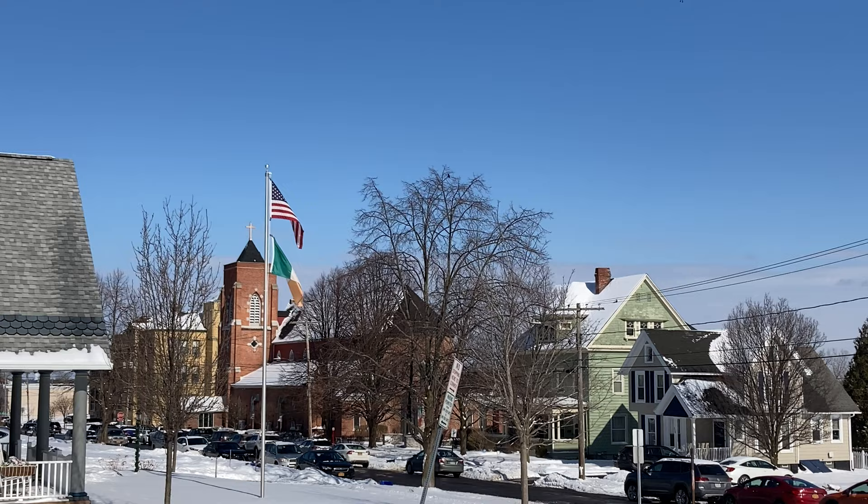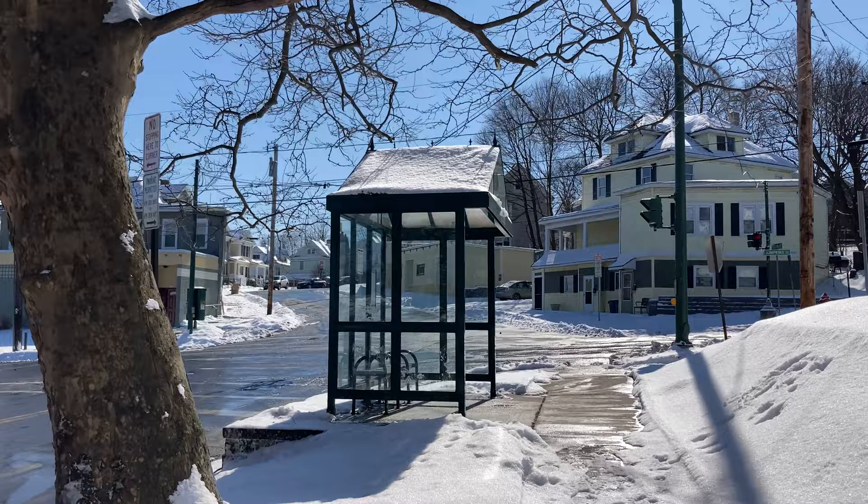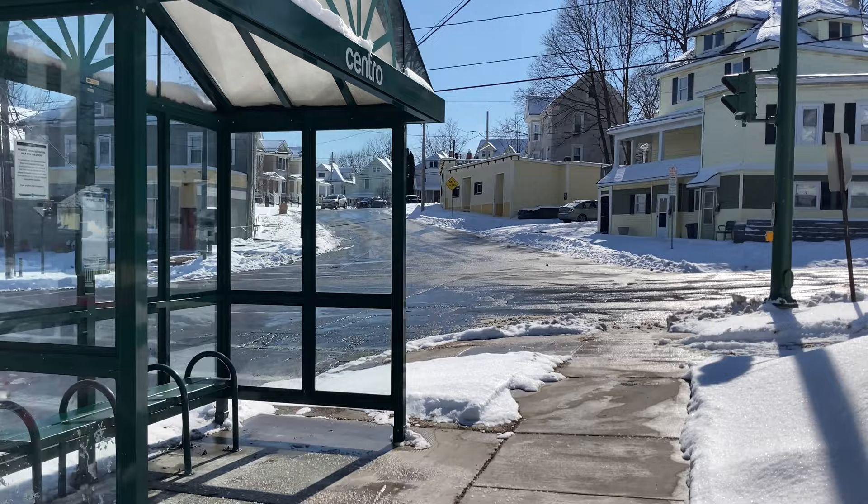As for the story about the traffic light — about 100 years after this mainly Irish neighborhood had been formed, traffic lights came into use. Around 1925, this one was installed. That was your typical traffic light, with red on top.